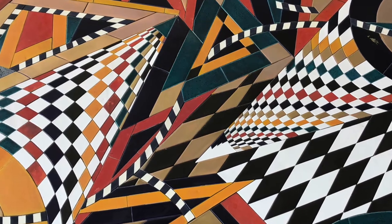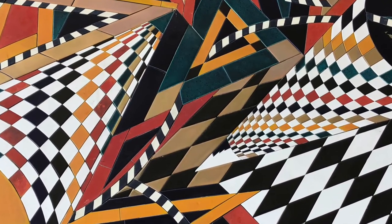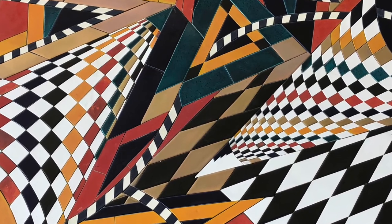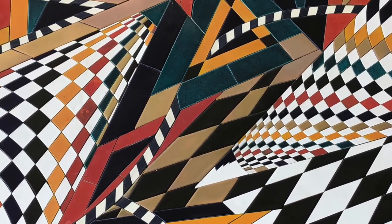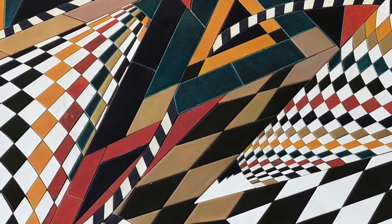Bacara plays with the audience's perception of depth with the checkered patterns that contain pieces of tile that get smaller and smaller in size. This creates the illusion that parts of the mural are receding farther and farther into the wall.